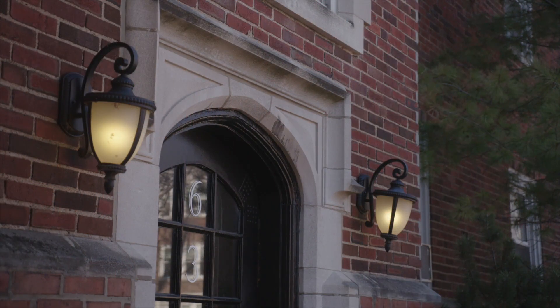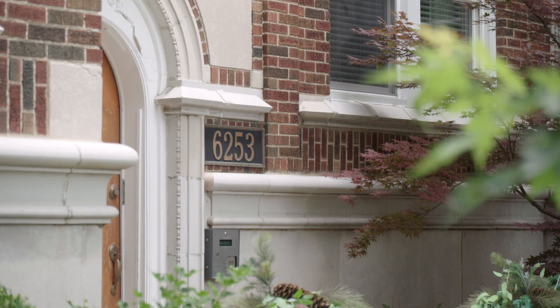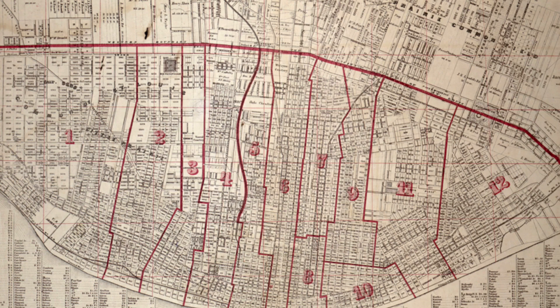The street numbers start with 6,300 in the county. The 6,200 block is in the city of St. Louis, and that goes back to the original dividing line that was laid out in 1876, before there was anything out here except farms.